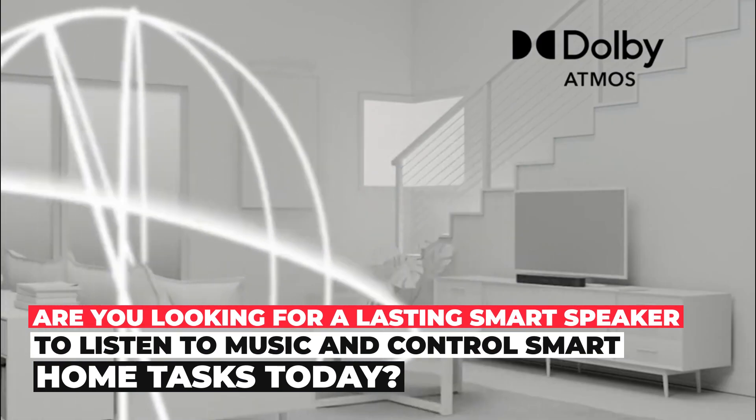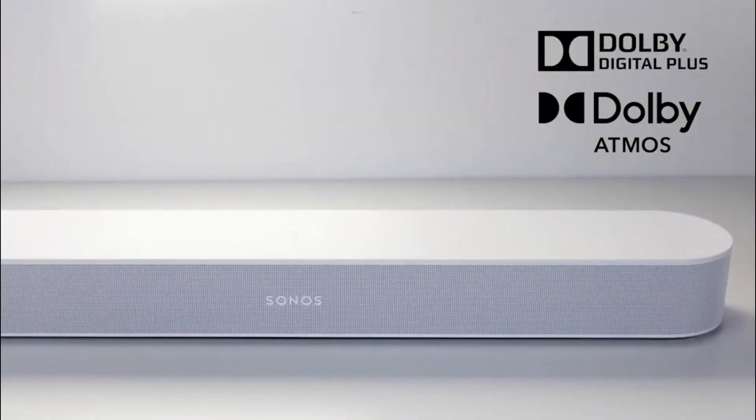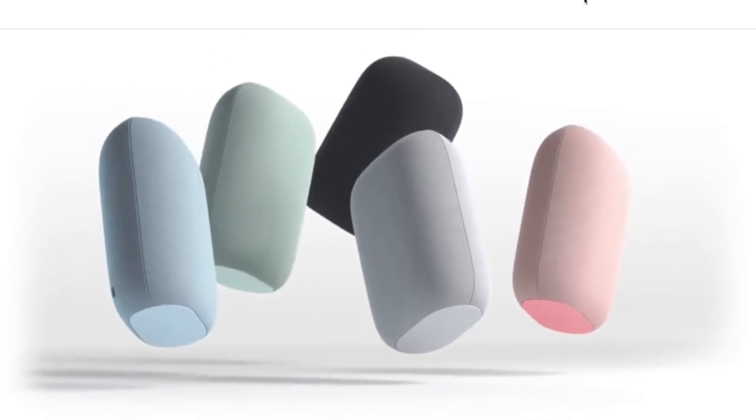Are you looking for a lasting smart speaker to listen to music and control smart home tasks today? In this video, we've got the coolest smart speakers with voice assistants that you can buy right now.